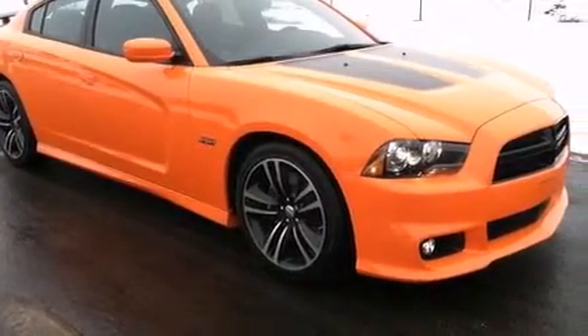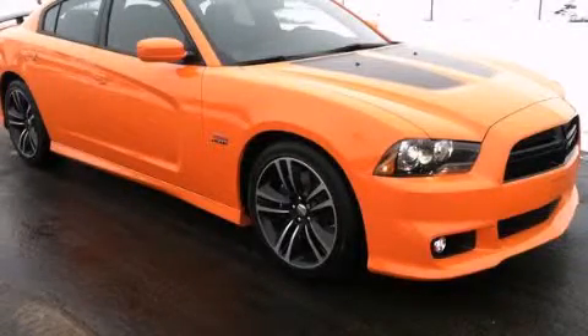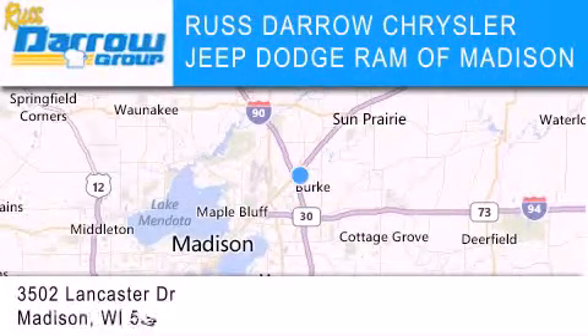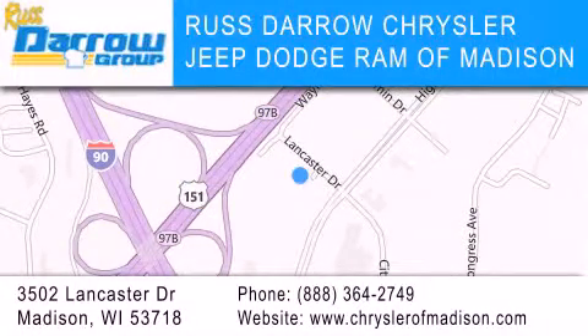Contact us today and schedule your opportunity to see this vehicle in person. Chrysler Jeep Dodge Ram of Madison is located at 3502 Lancaster Drive in Madison. Our goal is to exceed all of your expectations to ensure that you'll return for future visits. Experience the Darro difference.